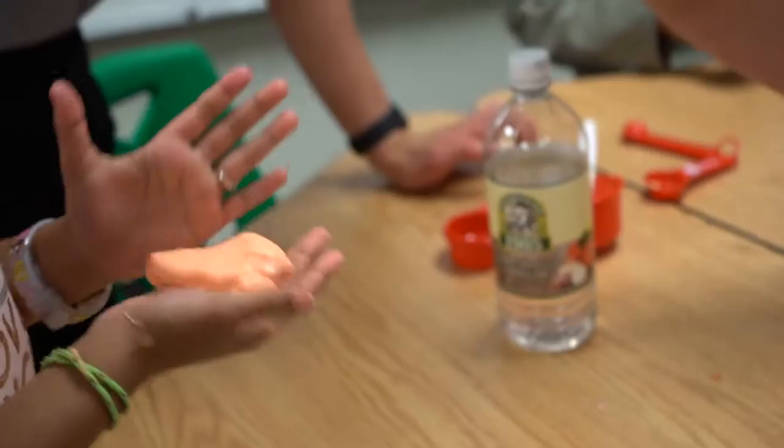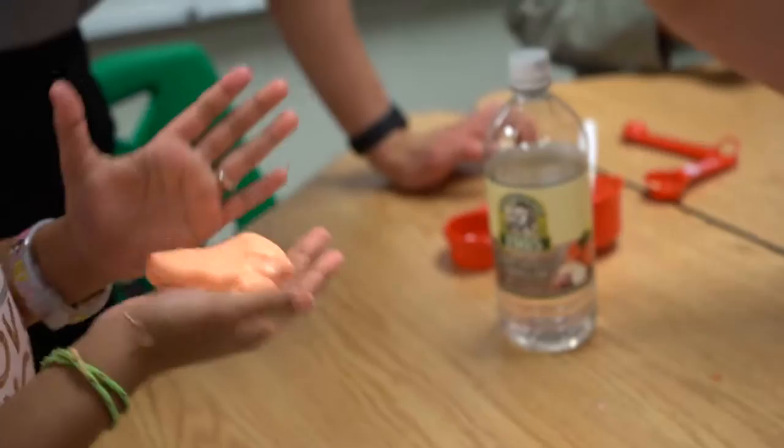Mrs. Wood will be honored at halftime of an upcoming Energy FC home match and awarded a $1,000 check from Devon Energy for classroom and teaching supplies. Tiffany Wood from Pleasant Hill Elementary School, our Devon Energy STEM Teacher of the Match.